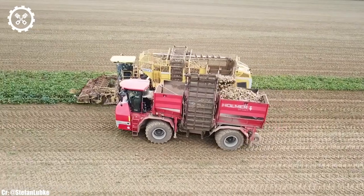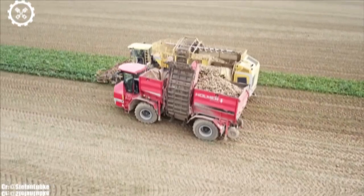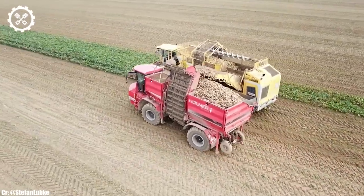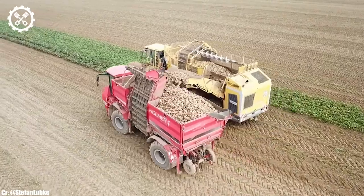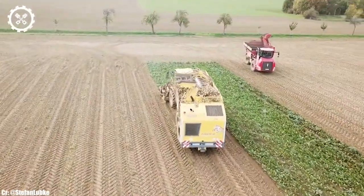One of the standout features of the Ropa Tiger 6XL is its massive hopper capacity and high-capacity cleaning system. These components allow for continuous and efficient harvesting, resulting in minimal sugar beet loss and top-quality beet handling.